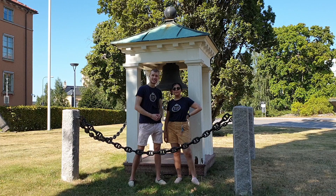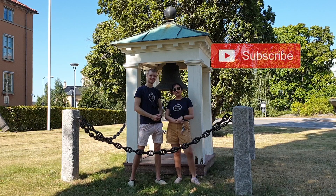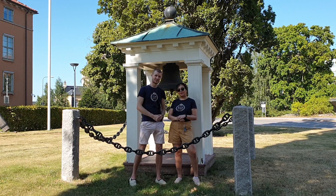Thank you so much for watching and joining us on this tour of KTH. Hope you enjoyed the video — don't forget to like and subscribe for more travel tips. And hit that bell to get notified when we post the next video.